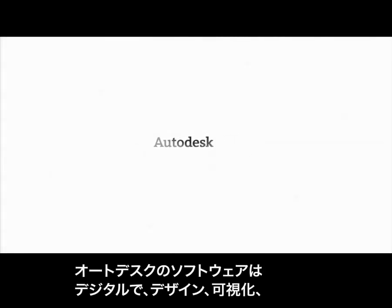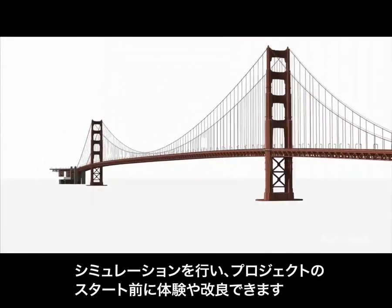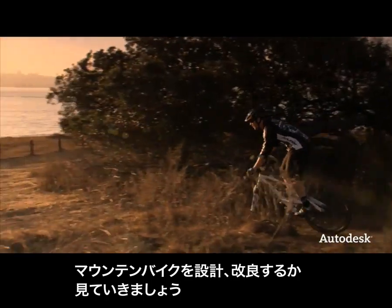Autodesk software allows customers to design, visualize, and simulate their ideas digitally, helping them to experience and improve their projects before they are built. Let's take a look at how Marin Bicycles in Northern California use digital models to design and build a better mountain bike.